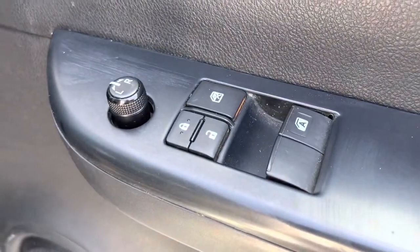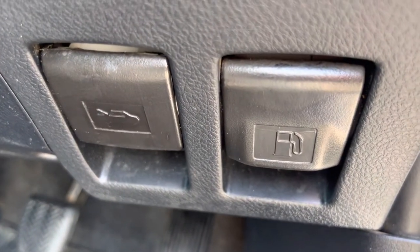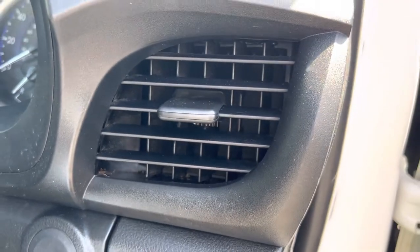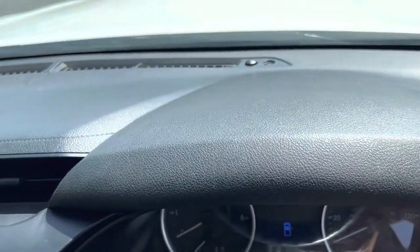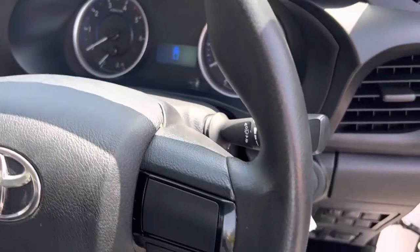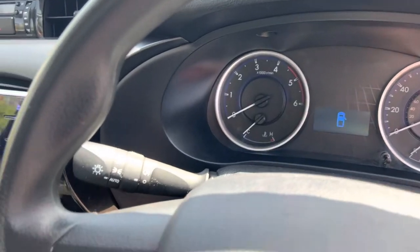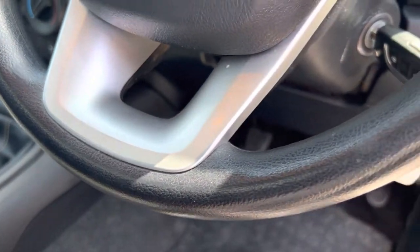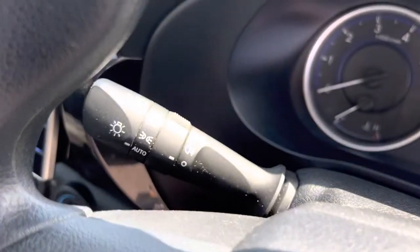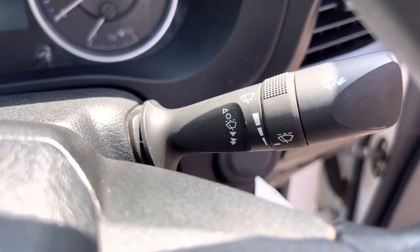We have electric windows and electric mirrors. We have your power heat and your headlamp levelers here. We have your fuel flap release on the right and your bonnet release on the left. The vents etc. are in good order. Top of the dashboard is in really nice tidy condition as well. Steering wheel — no excessive wear on the steering wheel. We've got multifunction controls on this side for your volume, voice activation and Bluetooth telephone settings. On the other side we have auto lights, rear fog light, and wipers.